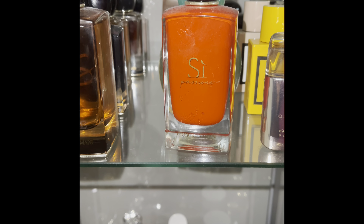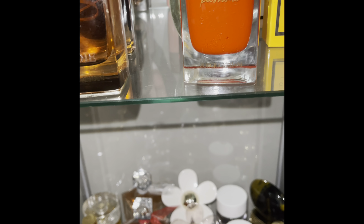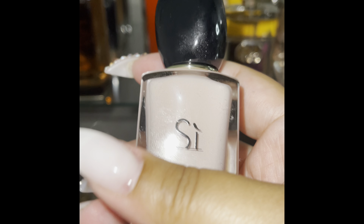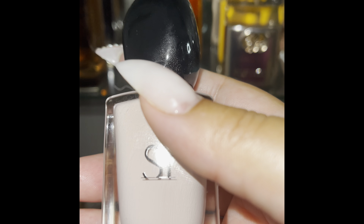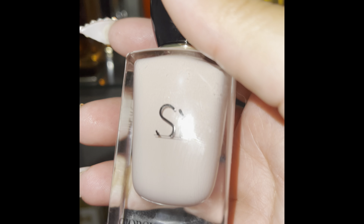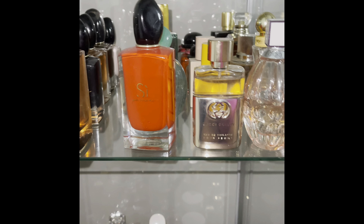This is Sì Le Parfum — also a different scent, looks the same but it's different. This one I'm pretty sad about because I recently found out they are discontinuing it — this is Sì Fiori. I went on the Armani site as soon as I heard and it was already gone. I've purchased it from somewhere else, but I really want to have my name engraved on it. Either I'm going to use that bottle sparingly, or I'm going to have to buy another bottle.